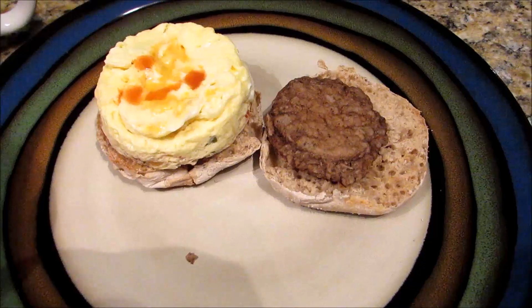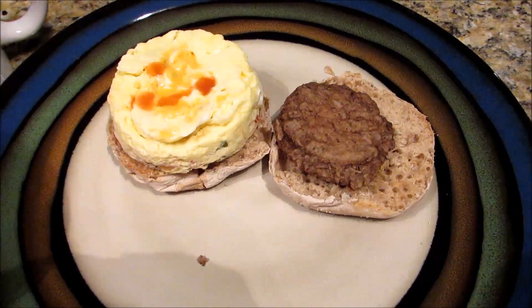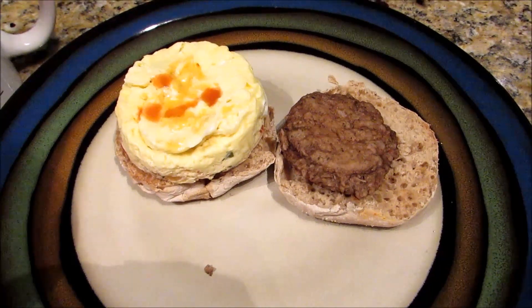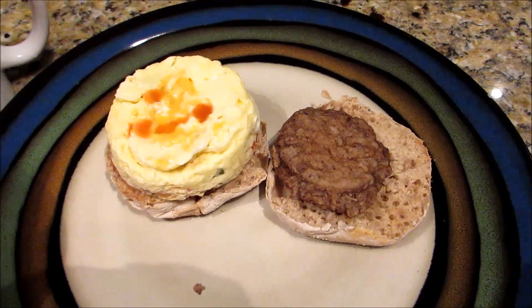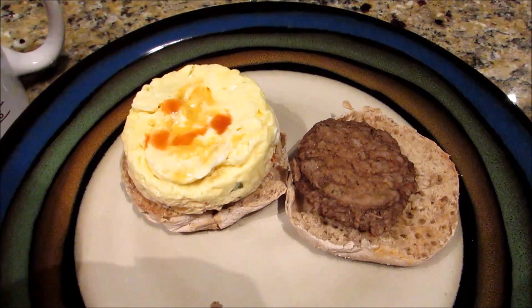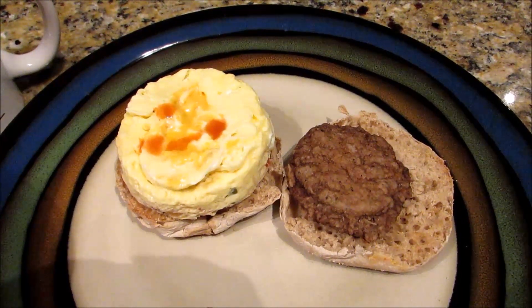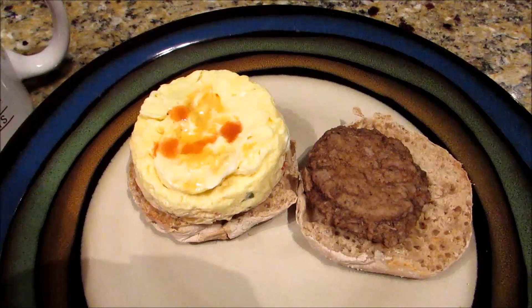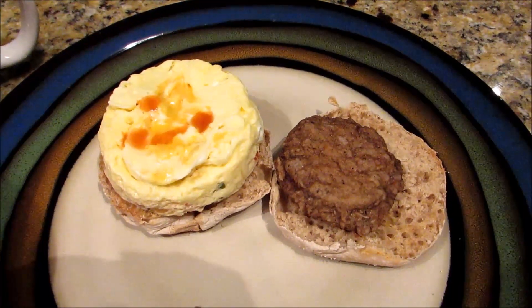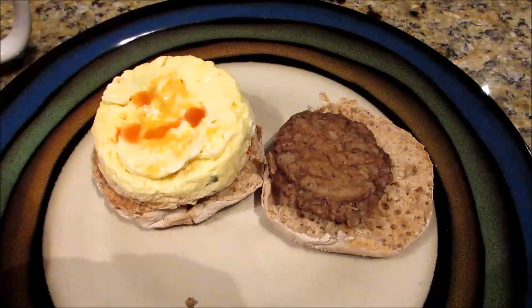I have an egg mug here: one egg white for zero points and a quarter cup of liquid eggs for one point, mixed with bell pepper, mushroom, onion, and tomato - I guess it was pico de gallo - and then 10 grams of reduced fat cheddar for one point. Then I have a Jimmy Dean turkey sausage patty for one point.